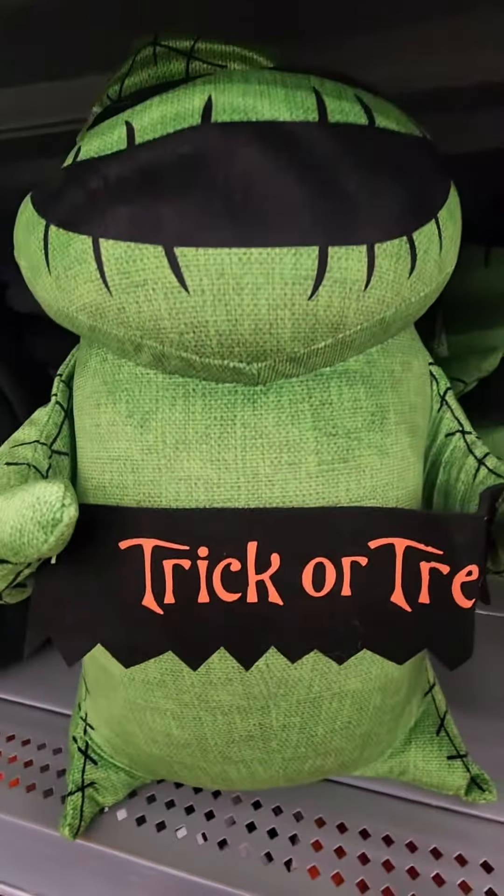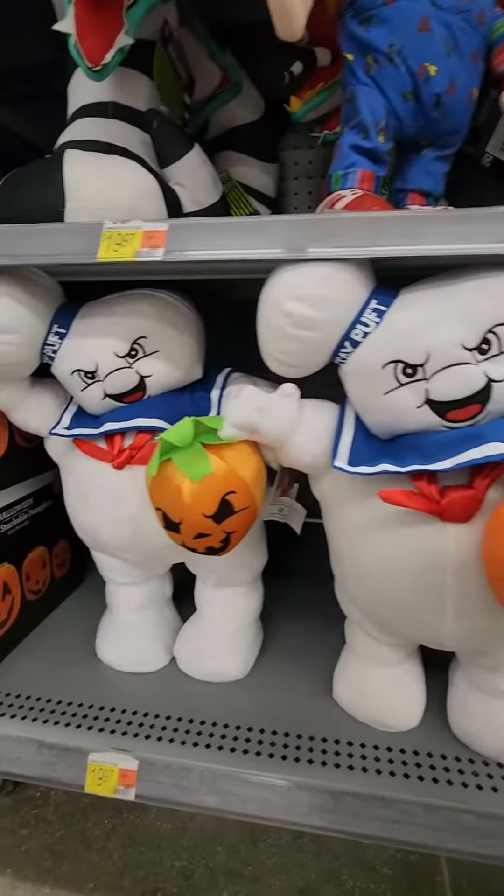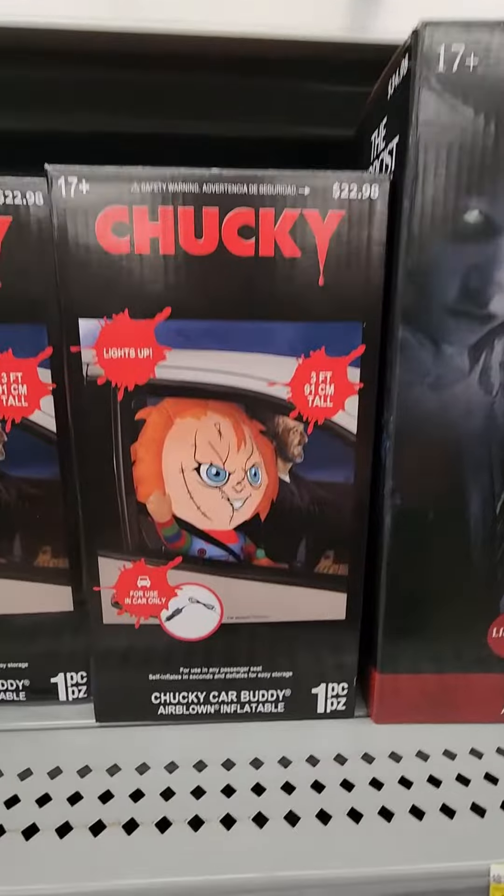Come check out what's new this year at Walmart for Spooky Season. We have Chucky and Stay Puft, just in time for the movie this year. I'm loving this Chucky car buddy.